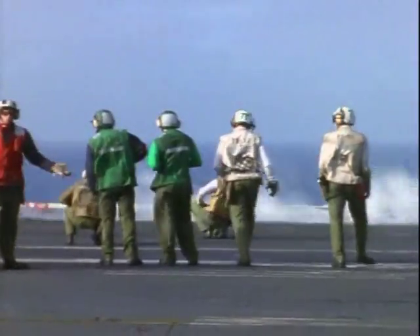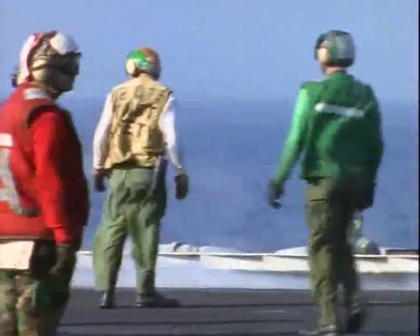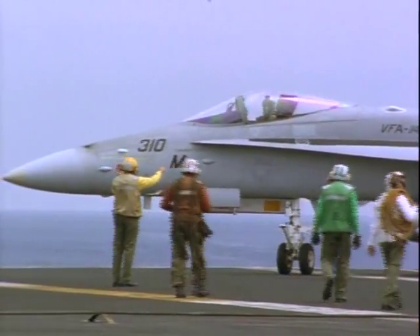The flight deck of a carrier is a very busy place. Look at those colors! Everyone on the flight deck wears special colored shirts and helmets to indicate their jobs.